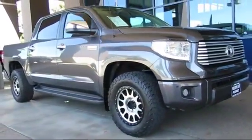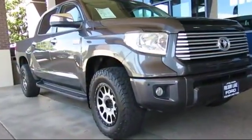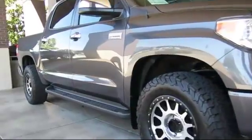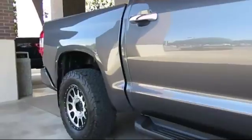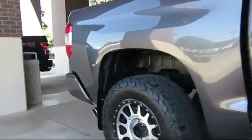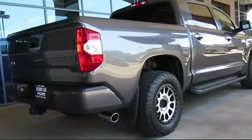and comes equipped with keyless entry, steering wheel controls, heated front seats, ventilated front seats, alloy wheels, navigation system, moonroof, air conditioning, traction control, power windows, and has less than 55,000 miles on the odometer.